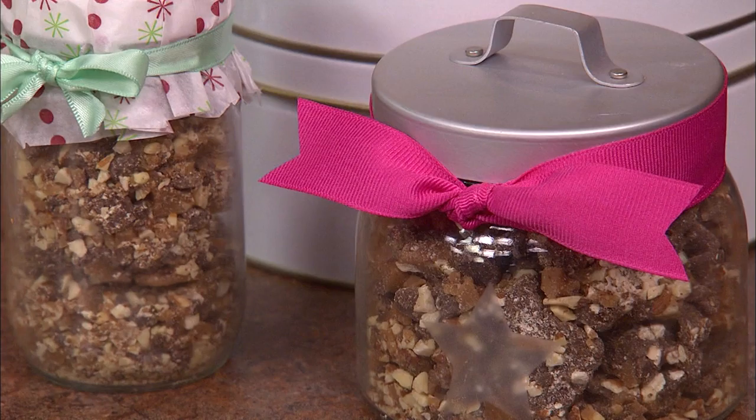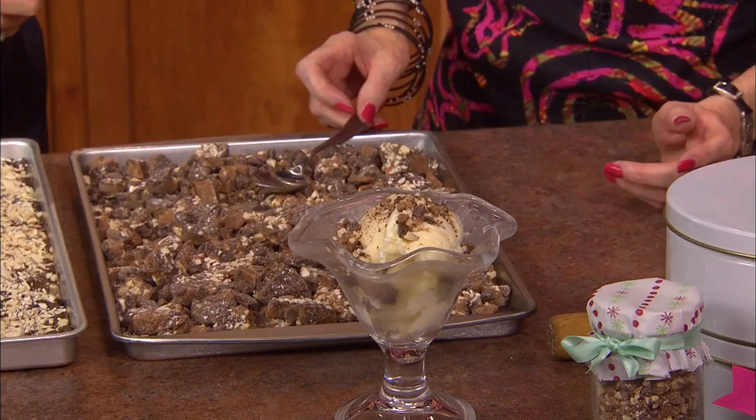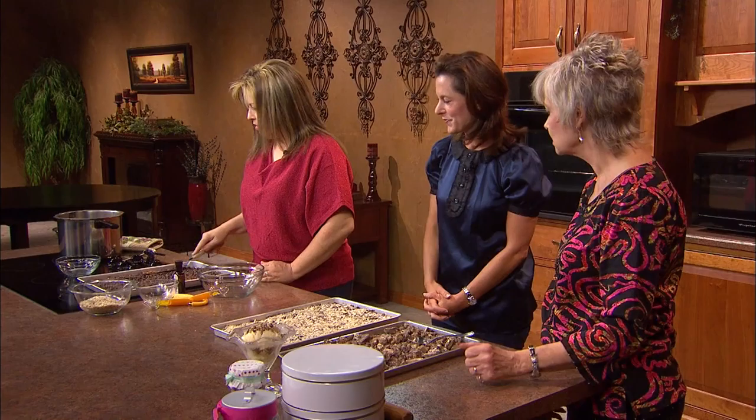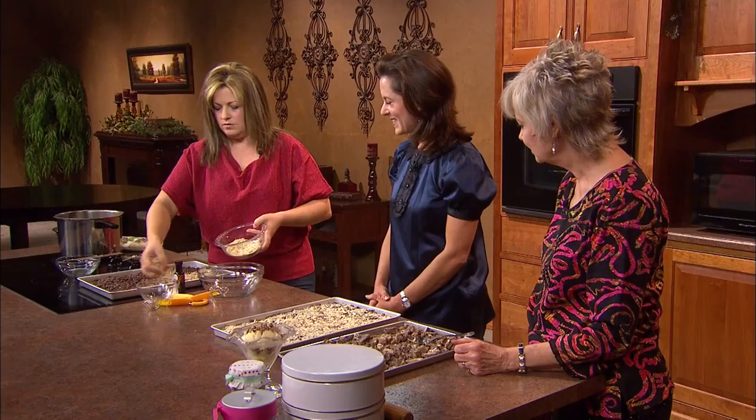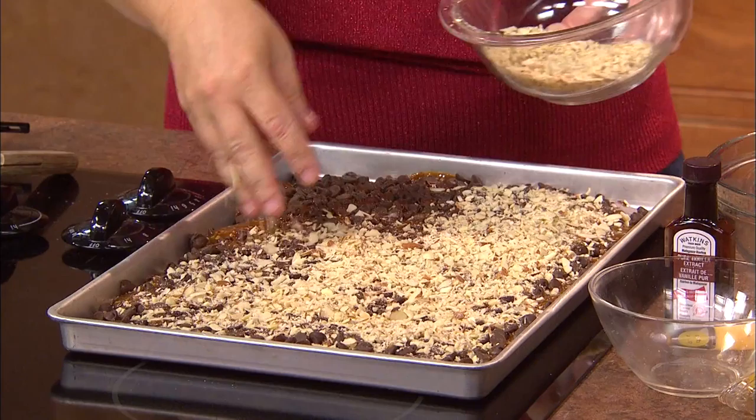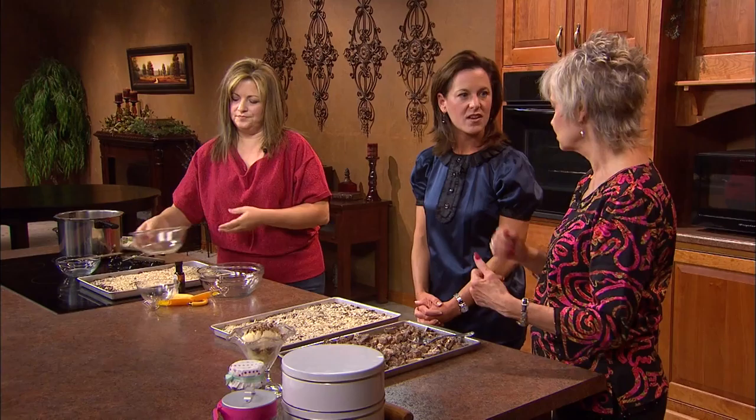Everything gets used — nothing goes to waste. You sprinkle the rest of your chocolate chips over the top, and as they start to melt you spread them out in the pan. Take the rest of your almonds and sprinkle them right over the top. This is a great recipe because it's made on the stovetop — you can have something else going in the oven while you're making this. You set it aside. How long does it have to set up? It has to set overnight.